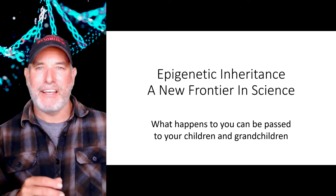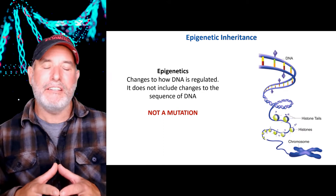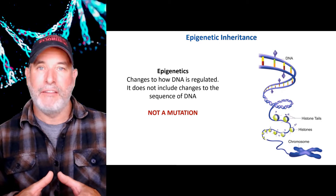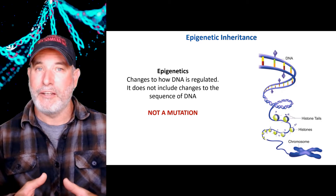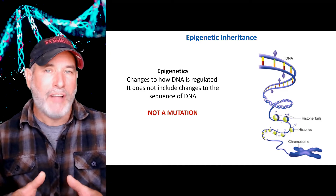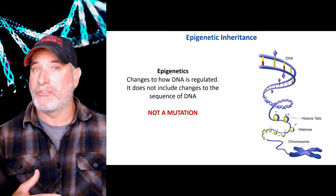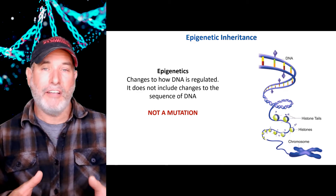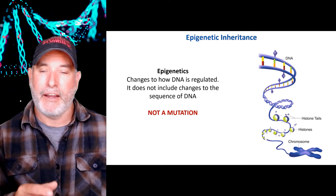So what exactly is epigenetic inheritance? Basically, this is changes to how our DNA can be regulated, and these changes can be anywhere from temporary to almost completely permanent. Importantly, this is not a mutation. What happens to us can be passed to our children — usually we think of some type of mutation as the cause, but no, in this case it's epigenetic inheritance that can be inherited.